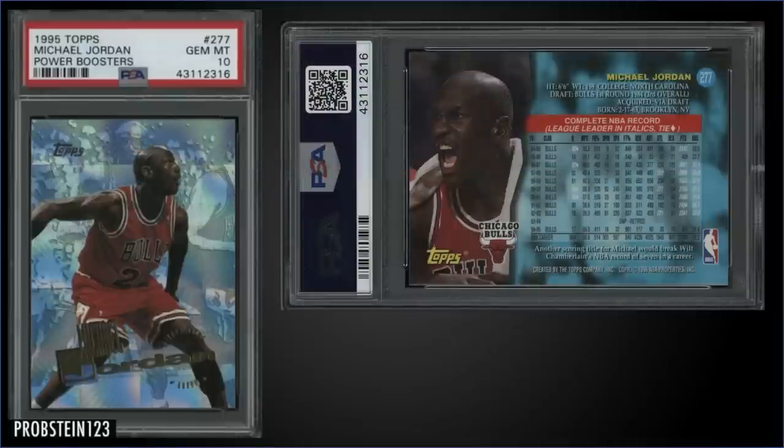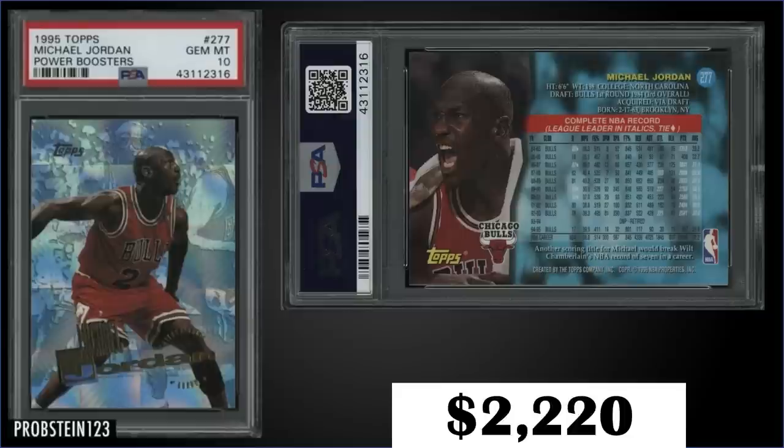In the number two spot, from 1995 Topps we have another Power Boosters parallel — this one is in the second series. This is Michael Jordan's card number 277, graded gem mint PSA 10, which sold at auction for $2,220 — a big difference from that Steals Leaders one. It has a pop of 49 in a gem mint slab, compared to 27 for the other. A previous sale of this exact card was $380 in December of 2019. In Series 2, cards 276 to 290 were paralleled as Power Boosters, inserted 1 in 36 packs. Boxes of 95 Topps Series 2 sell for $250 to $350.